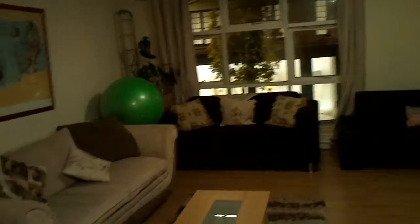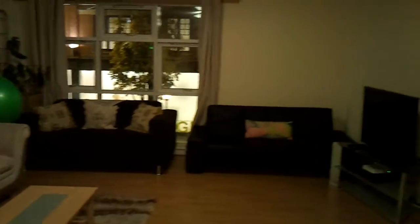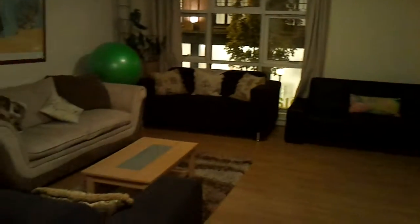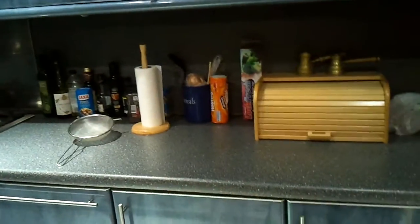There are two guest rooms here, both with en suite bathrooms, and you have the shared living room, which has Sky TV, Wi-Fi throughout, and the kitchen. Some washing spinning now, a bit noisy. It's a very nice kitchen, quite well equipped, and quite a lot of things in the cupboards that you can use.